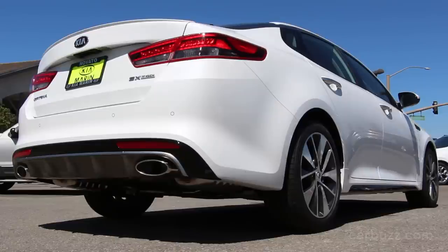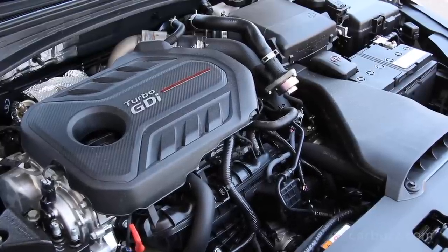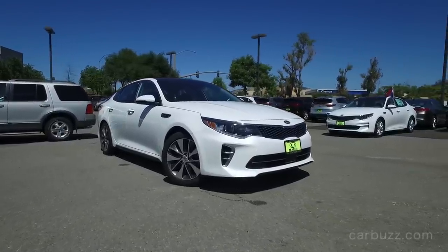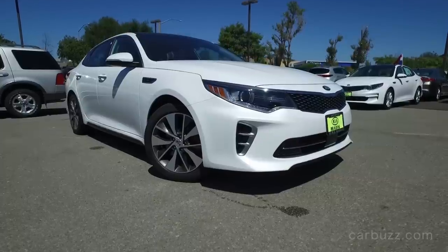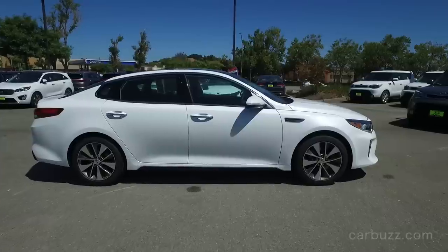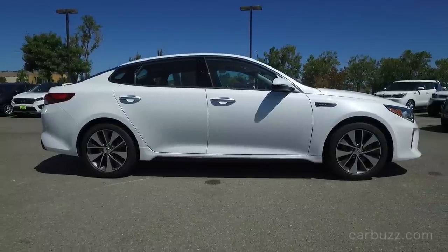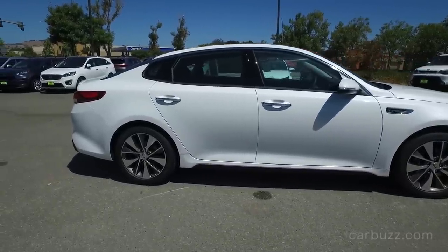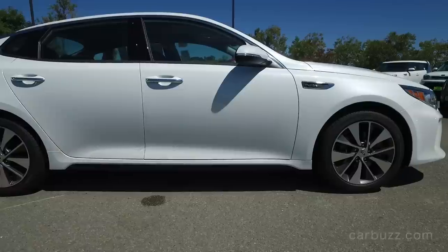Let's start up the engine here because I want you to hear this. What you just heard was the two-liter turbo four-cylinder. It's got a total of 245 horsepower and 260 pound-feet of torque, paired to a six-speed automatic transmission with paddle shifters. This is actually the top-of-the-line engine you can get in the Optima today because this is the SX trim. It's not the highest trim — it's second to the highest. The base trim is the LX, then you have the LX 1.6T EX, then this SX, followed by the SX Limited.